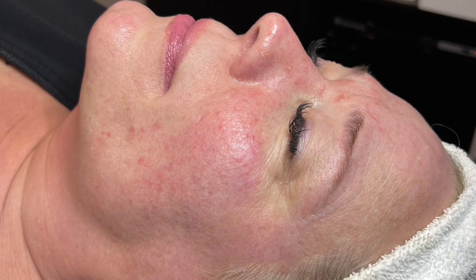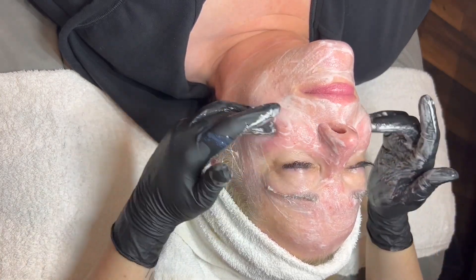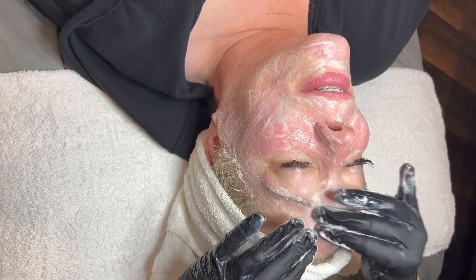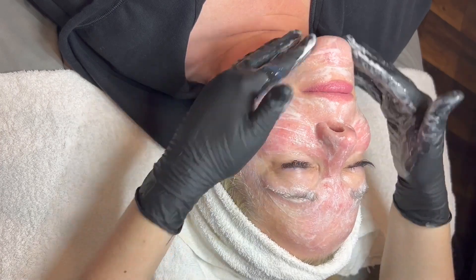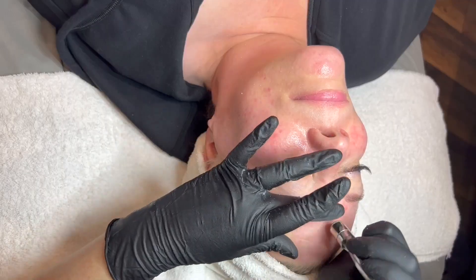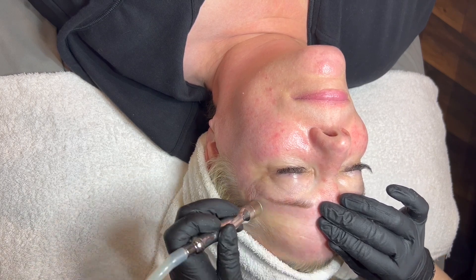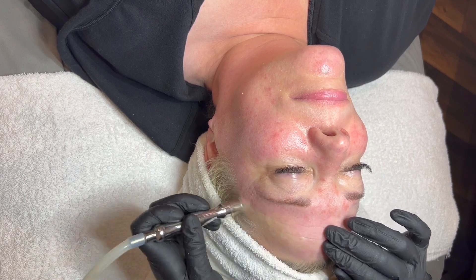We started out with a first cleanse of a creamy cleanser. Then we went in with a microdermabrasion, doing a nice soft pass all over the skin, to top that with an enzyme exfoliant with an additional mask on top to help retexturize the skin.